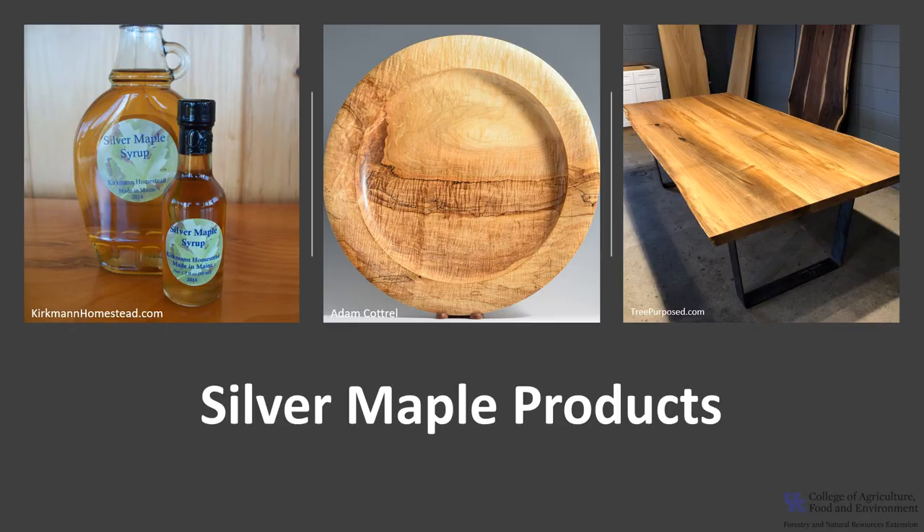Silver maple is often cut and sold with red maple as soft maple lumber. The wood is used for furniture, boxes, crates, food containers, paneling, and small specialty carved or turned objects. The sweet sap can be used to produce maple syrup or sugar, but the sugar content is lower and the tapping season is shorter than that of sugar maple, so it isn't tapped as much.